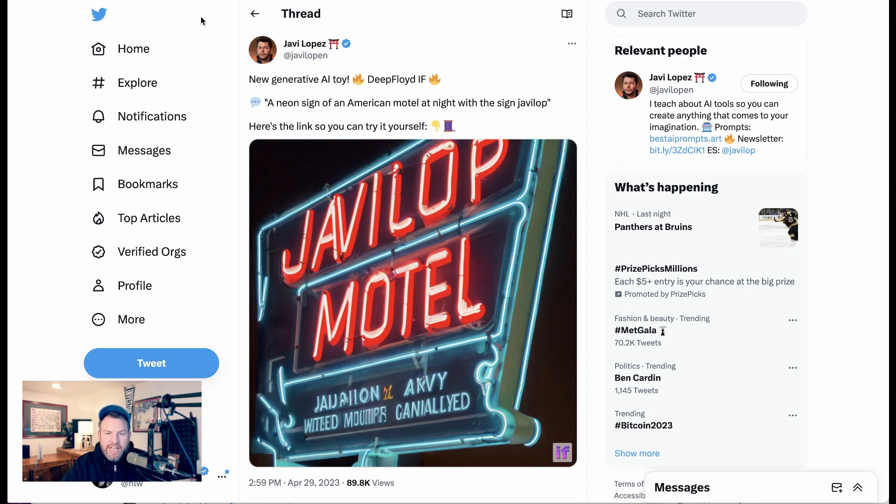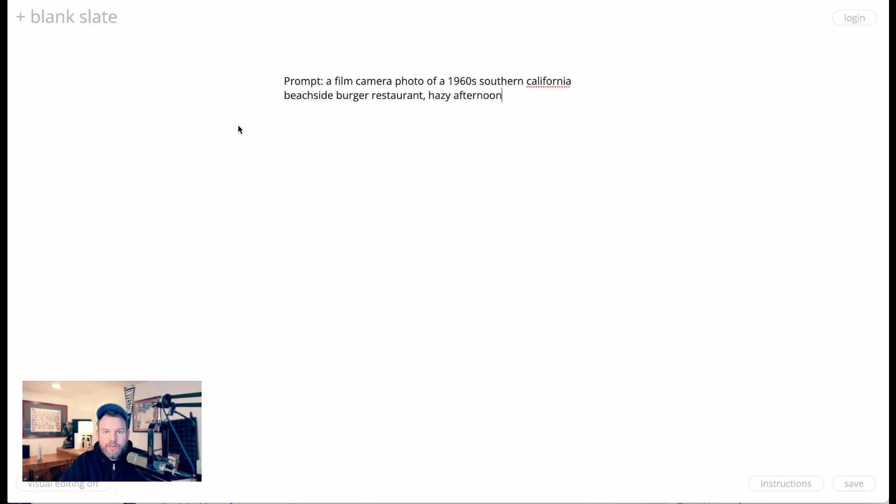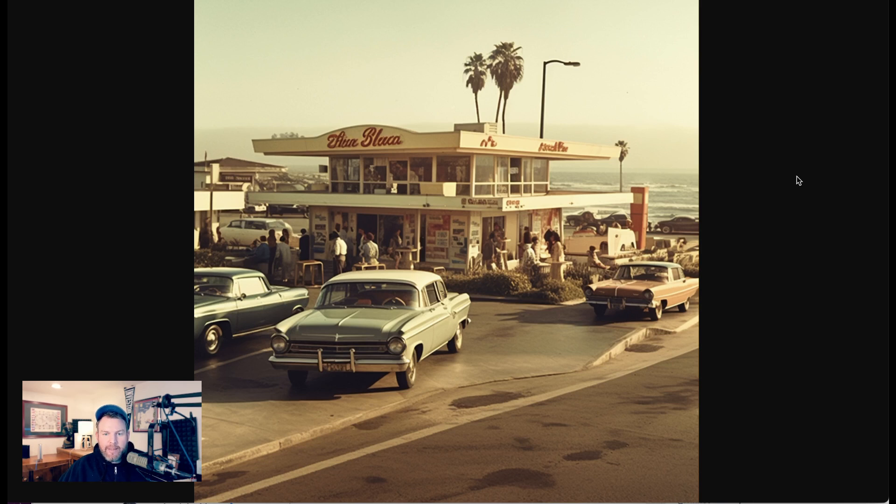Sure enough, in the picture attached there's a neon sign that says 'JAVILOPMOTEL,' just like asked. So I wanted to give it a try. I gave the same prompt to Midjourney version 5 and to IF to see what would come out. The first prompt was: 'A film camera photo of a 1960s Southern California beachside burger restaurant, hazy afternoon.' You can see what Midjourney came back with — an amazing, beautiful image that captured exactly the vibe, but with basically nonsense characters.